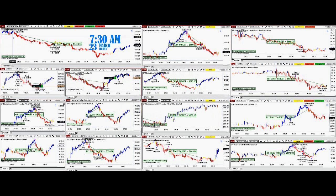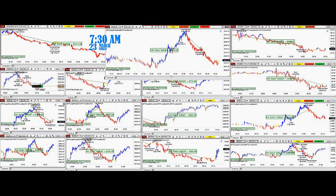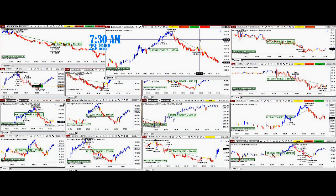Looking at the ES, which is the most traded instrument — we started at 3 o'clock, took a long trade at 3:52, a small one, and then hit one more trade to the downside and it was $850.